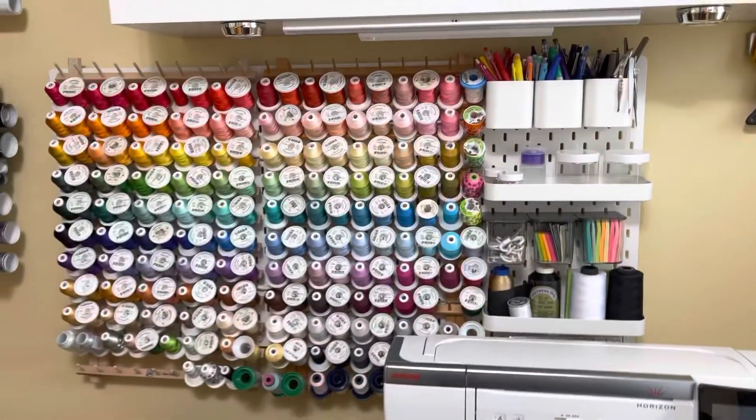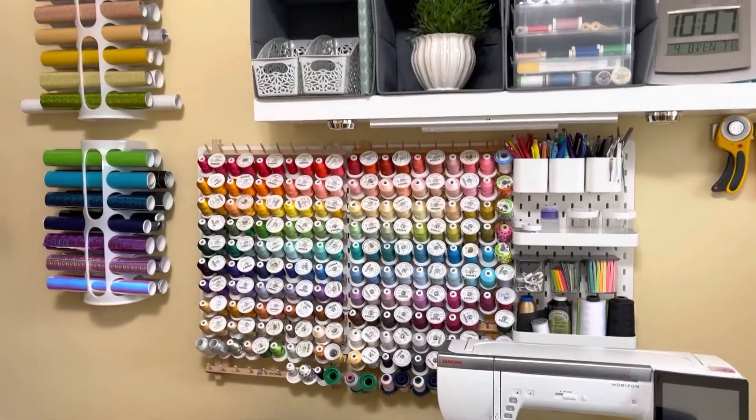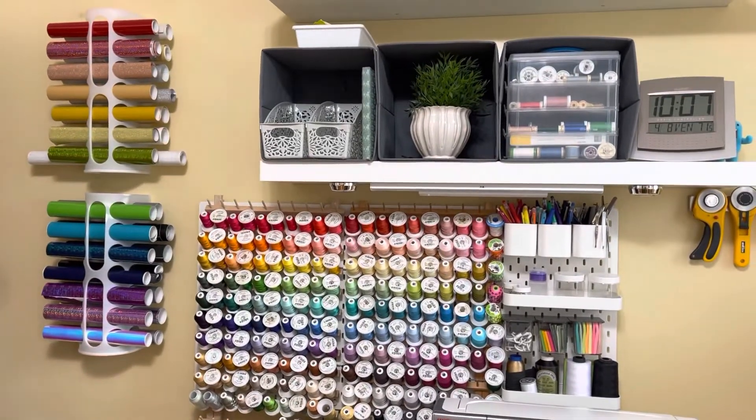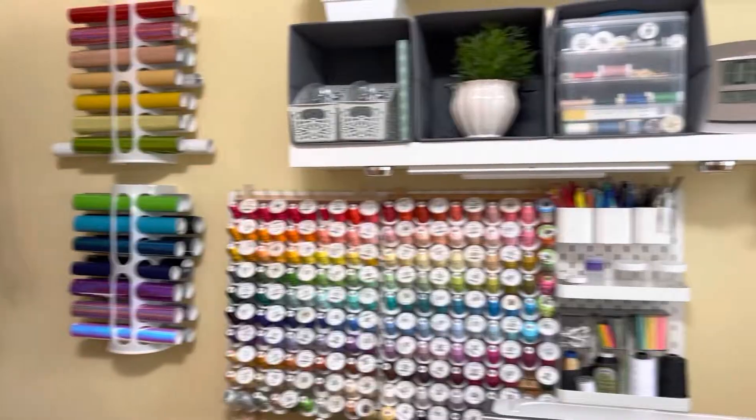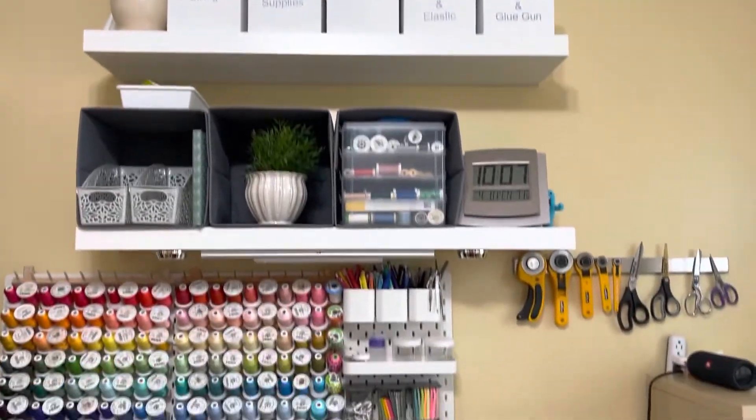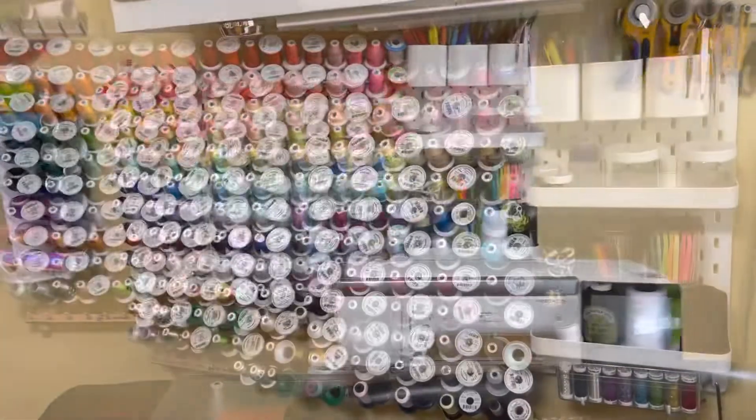I'm going to show you my workspace today. I hope you enjoy the tour. The first area I have to show you is our primary wall that has my thread, my vinyl, and my sewing thread all within reach.